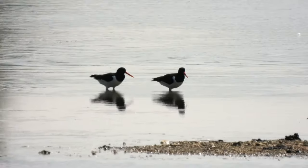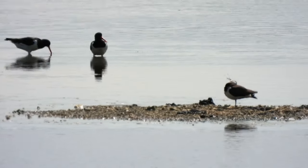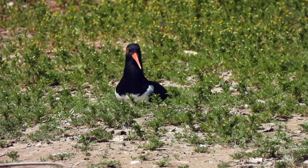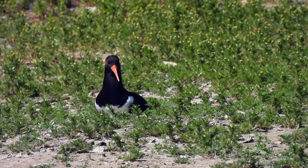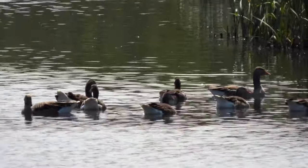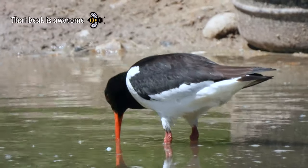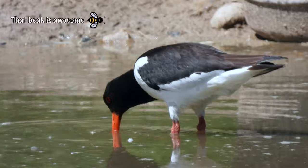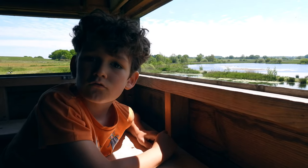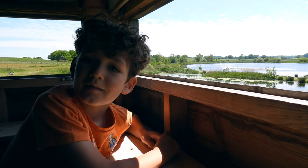The wet muddy edges are perfect for lots of wading birds such as these lapwings and oyster catchers. Because so many riverside fields have been ploughed, drained and levelled out, natural wet areas like this are rare. So these man-made scrapes are really important as they support lots of biodiversity. At wader scrape we've been watching some oyster catchers and lapwings.